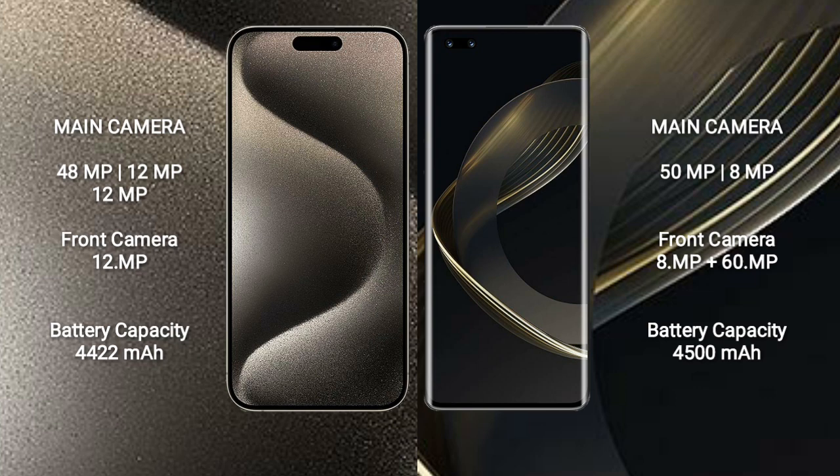iPhone 15 Pro Max has a 48MP + 12MP + 12MP rear camera setup and a 12MP front camera. Huawei Nova 11 Pro features a dual rear camera setup of 50MP + 8MP, and a dual front camera setup of 8MP + 60MP.